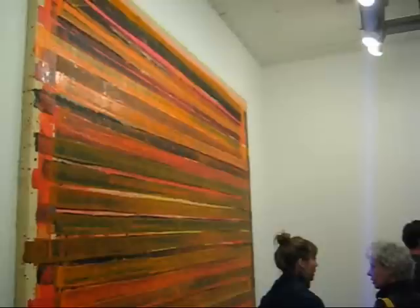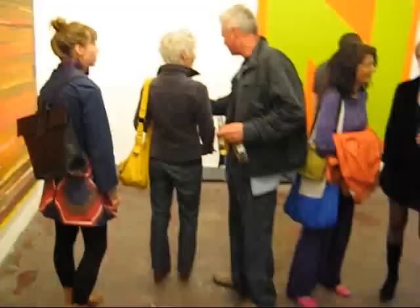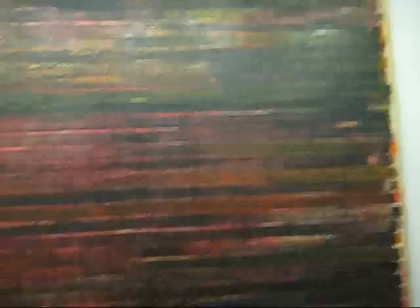That was Thornton Willis. We're gonna take a little run through and look at his paintings here at the opening — it's very loud, very crowded. This painting is titled 'Black Wall,' acrylic on canvas, 121 by 142 inches. This is one of Thornton's paintings from 1969.